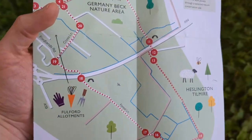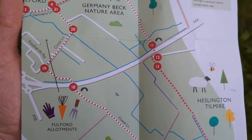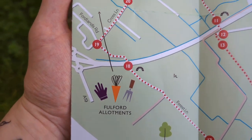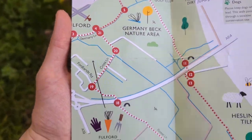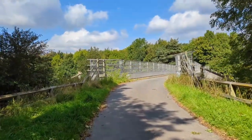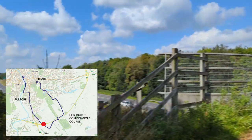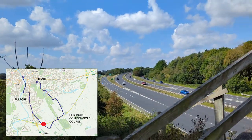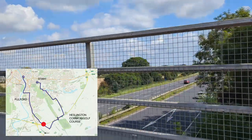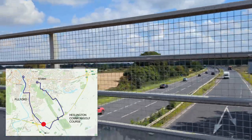On the map, we came into the golf course via points 11 and 12, skirted the A64 across to number 18 where we're crossing back and heading towards Germany Beck and Fulford. Back over the A64 - never normally any road traffic on this bridge, just dog walkers. That way is towards Tadcaster and Leeds, that way is Hull, Selby, Scarborough eventually, and this way is York.